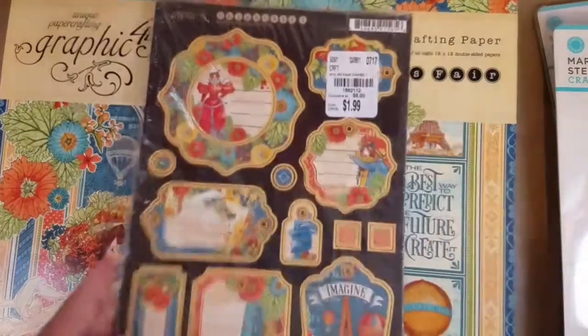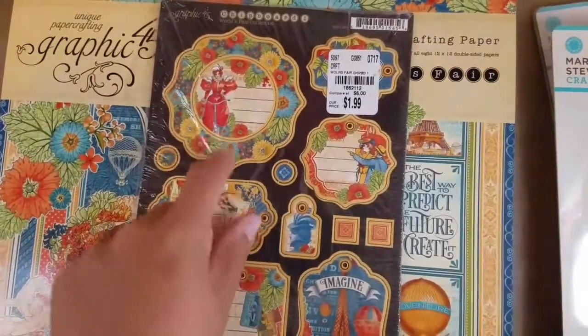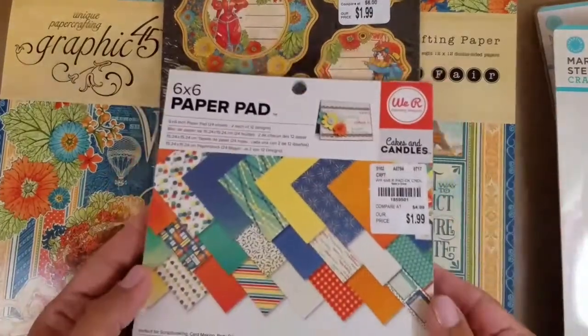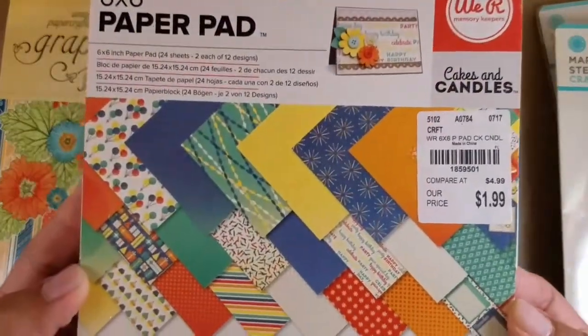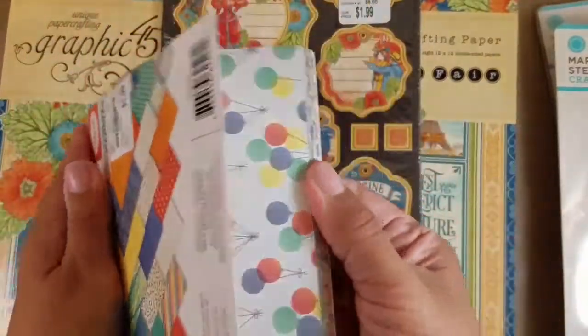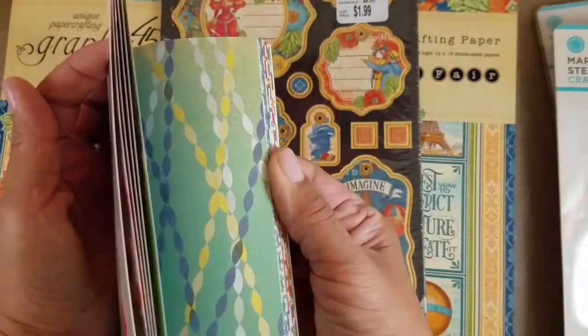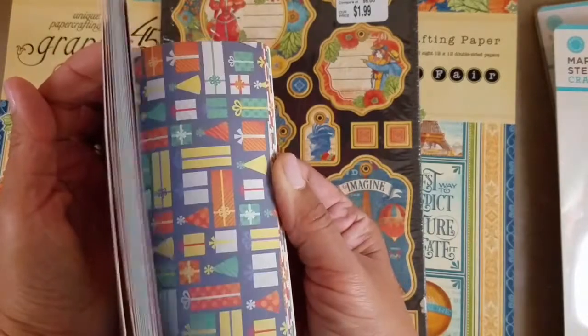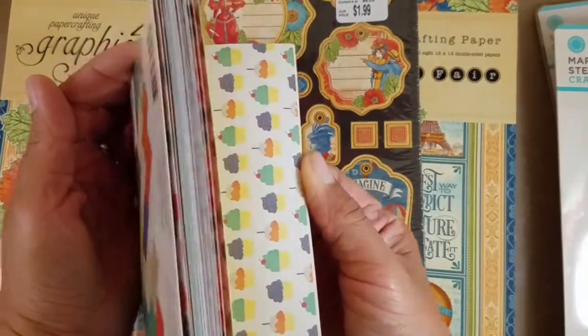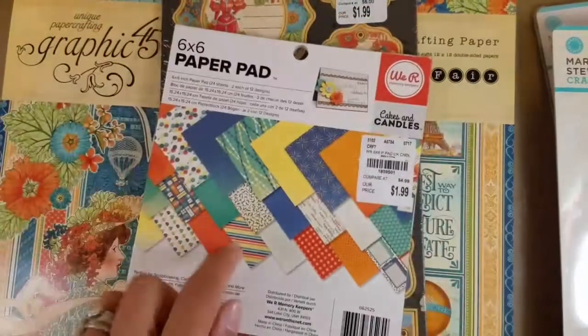She also found matching tags. I had told her to look for any chipboard pieces that matched, and she found this really cute birthday pattern for $1.99. It's cute — I'm sure I can use it. I'm actually working on a birthday-themed project, so look how cute those cupcakes are. I may use that.